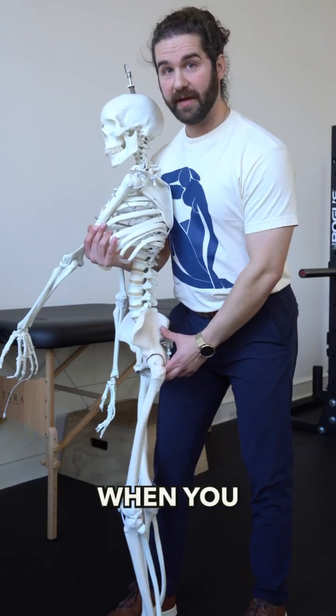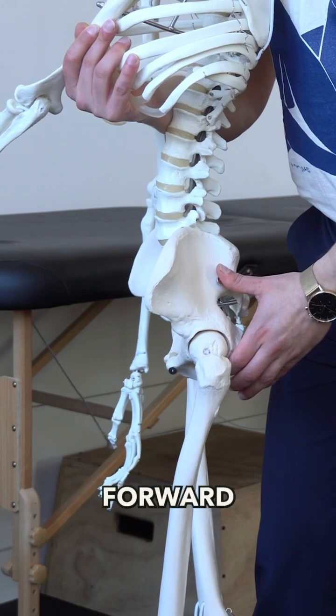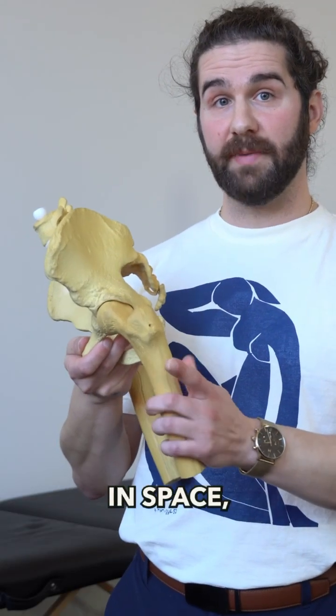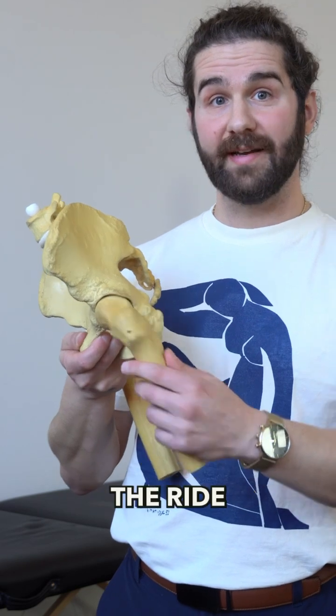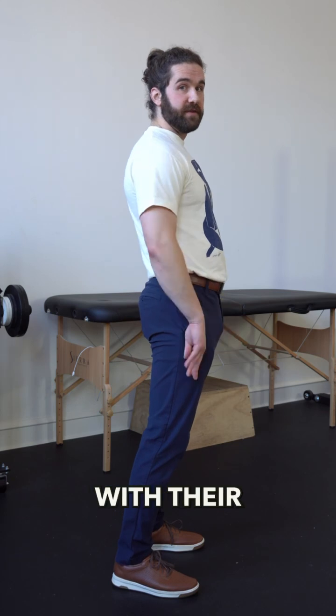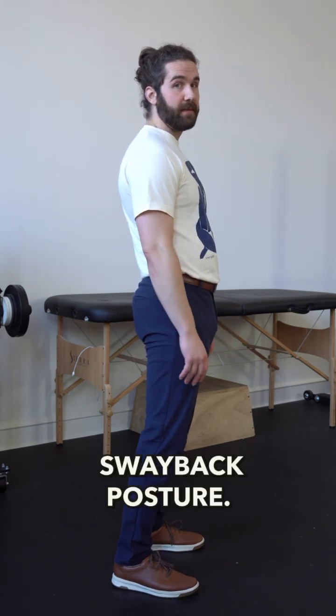But this isn't what happens when you anteriorly tip your pelvis and then shift forward in space. Even though we're in an anterior pelvic tilt, because we're shifting forward in space, we pull the leg along for the ride and twist this into hip external rotation. And this is actually super common for those that stand with their legs behind them like this in a sway back posture.